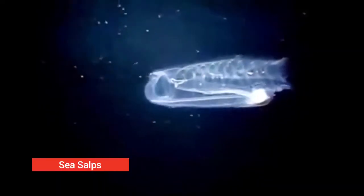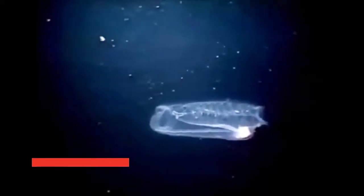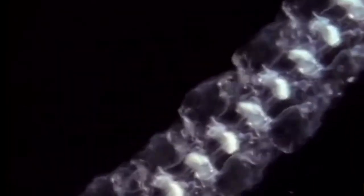Sea salps. Salps are common in equatorial, temperate, and cold seas, where they can be seen at the surface, singly or in long stringy colonies.